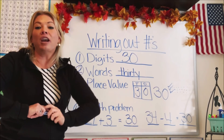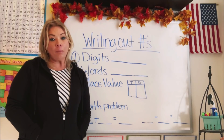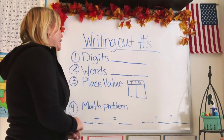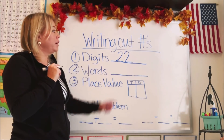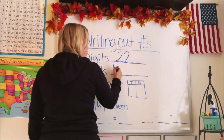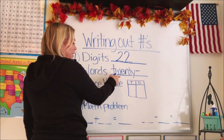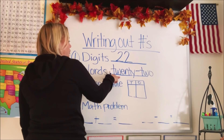Let's do one more number — you're doing such an awesome job. Our last number is going to be 22. Let's write that digit out: 22. That's the first form. Let's do the word. When we do a number like 22 or 35 or 56, we always put a dash because it's twenty-two. There's our word for that one.